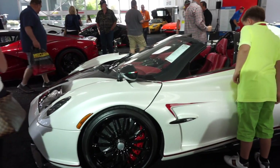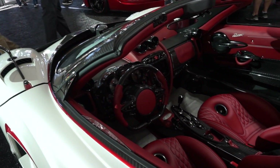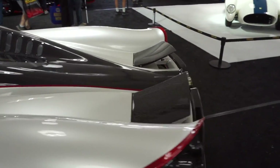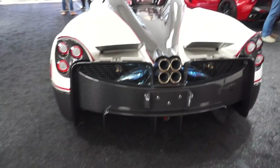I can't believe I completely missed the Huayra. Look at this thing — full carbon, carbon trim, this interior is mad, all exposed. This thing is absolutely gorgeous. Nice little ducktail leading towards the quad exhaust center exits — this is the way to do it.